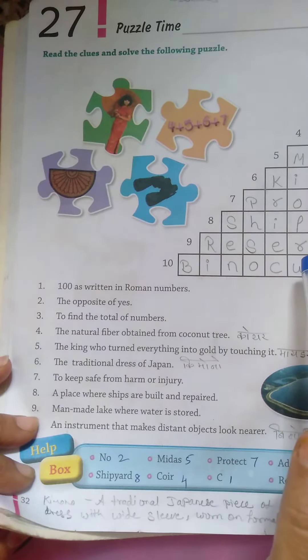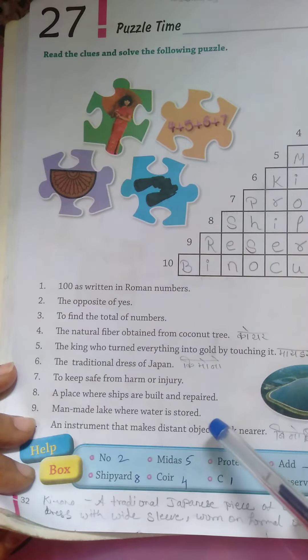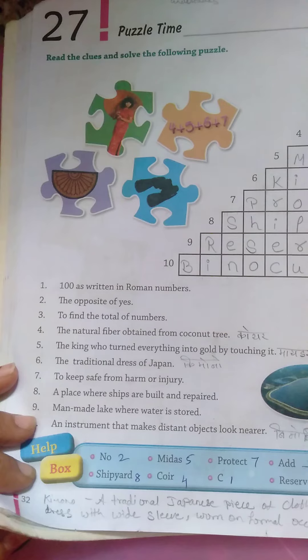A place where water is stored — reservoir. An instrument that makes distant objects appear near — binoculars. I hope you understood this lesson. Thank you.